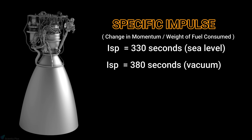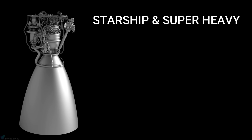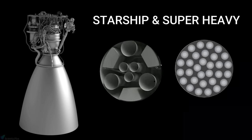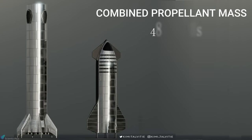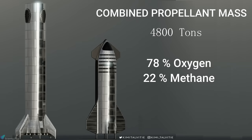Both sea level and vacuum versions of Raptor have restart and throttling capabilities. Both Starship and Super Heavy use Raptor engines for propulsion. While Super Heavy has 31 Raptors on it, Starship has six, three of which are vacuum-optimized. According to Musk, the combined mass of Starship and Super Heavy propellant is about 4,800 tons, with 78% oxygen and 22% methane.